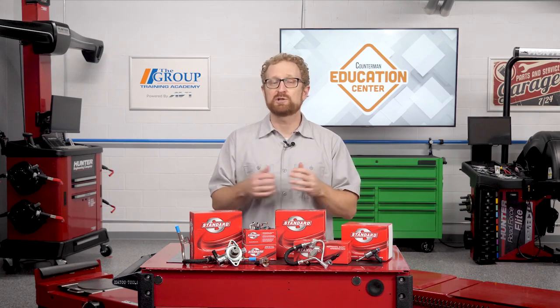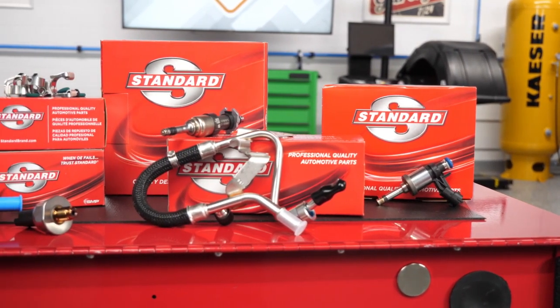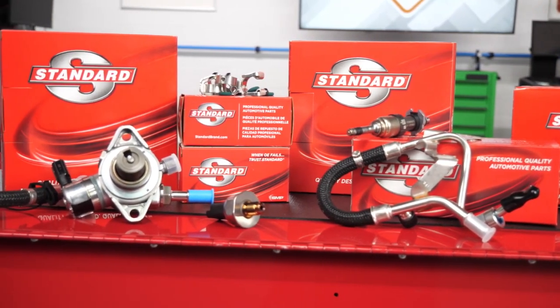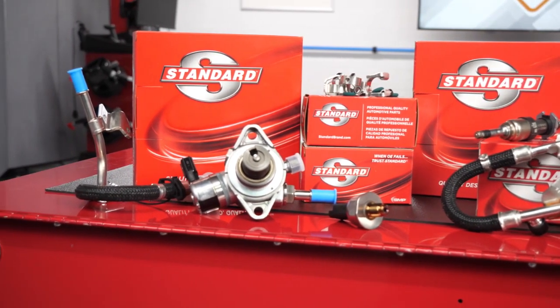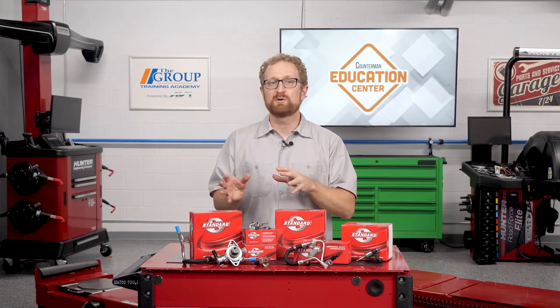With more and more GDI vehicles on the road, you're going to see more replacement opportunities for components such as GDI fuel injectors, high pressure fuel pumps, fuel feed lines, O-rings, gaskets, camshaft followers, as well as GDI injector seals and service kits.